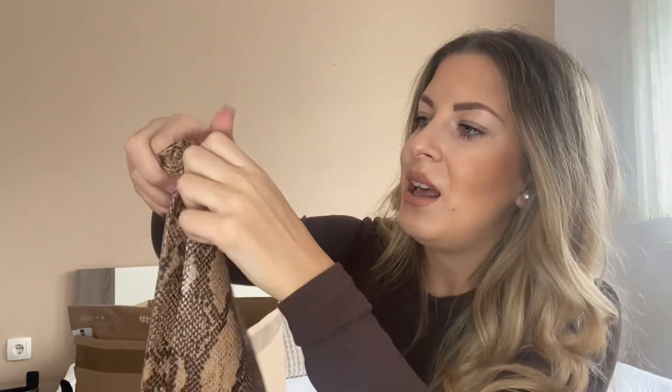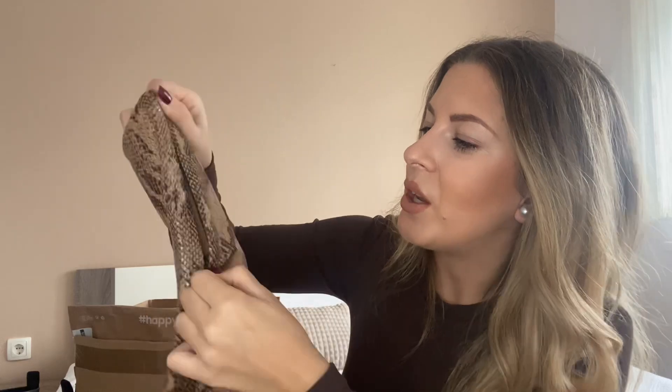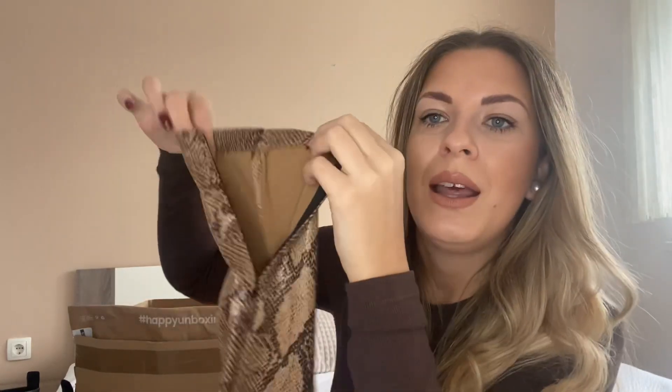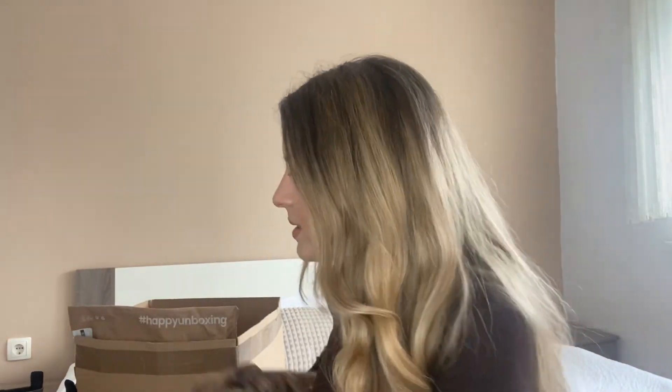These are a skinny fit, and at the bottom they also have zippers — so you can open them up at the ankle if you like. That's just a feature that all their leggings seem to have.